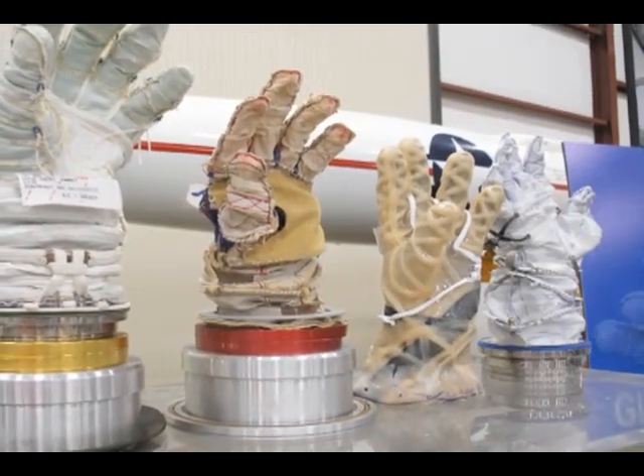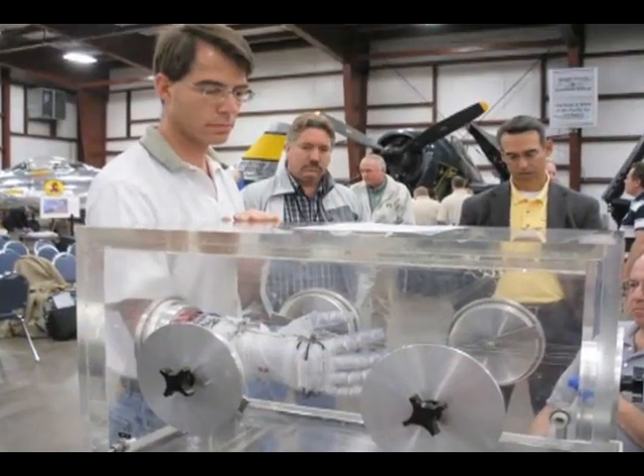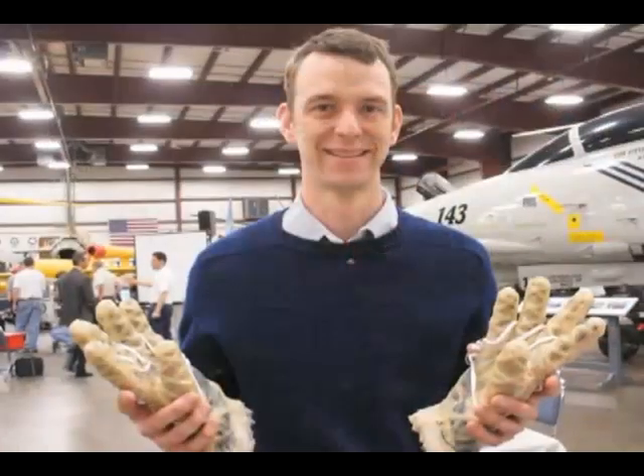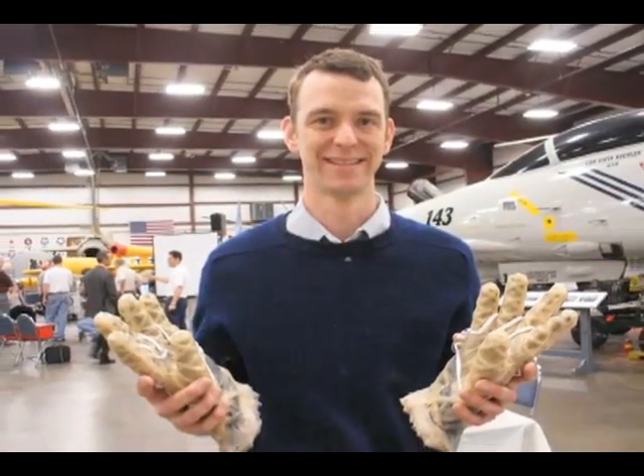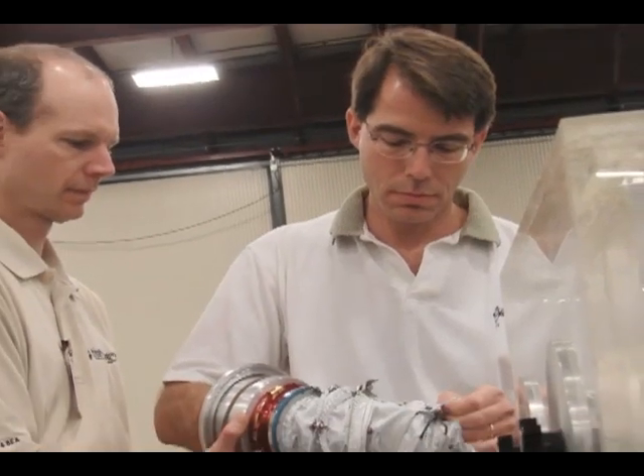He knew that even if no one bested NASA's Phase 6 glove, the space agency would still be a winner. All these competitors are competing for a prize. Each is putting their own money or their investors' money into the work. And when you add it all up, you generally see some multiple of the prize amount spent in R&D. It is, in essence, free work — or highly leveraged. So for a $100,000 prize, you might see a million dollars' worth of total investment.